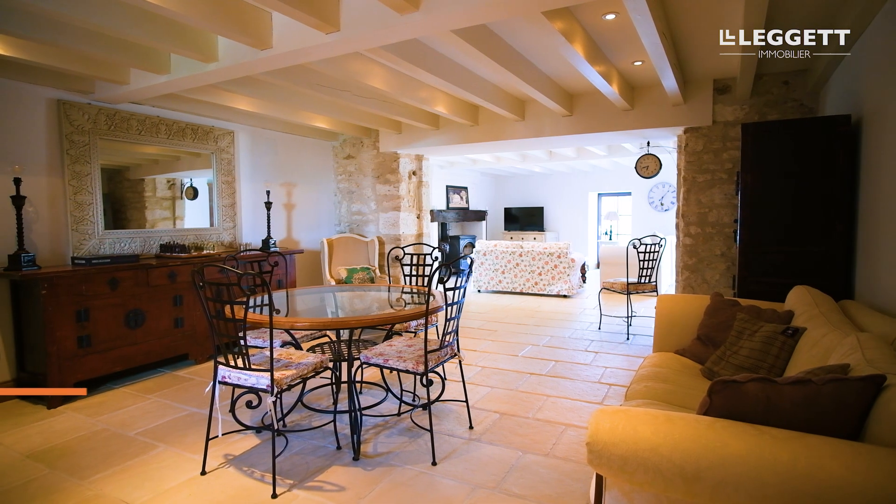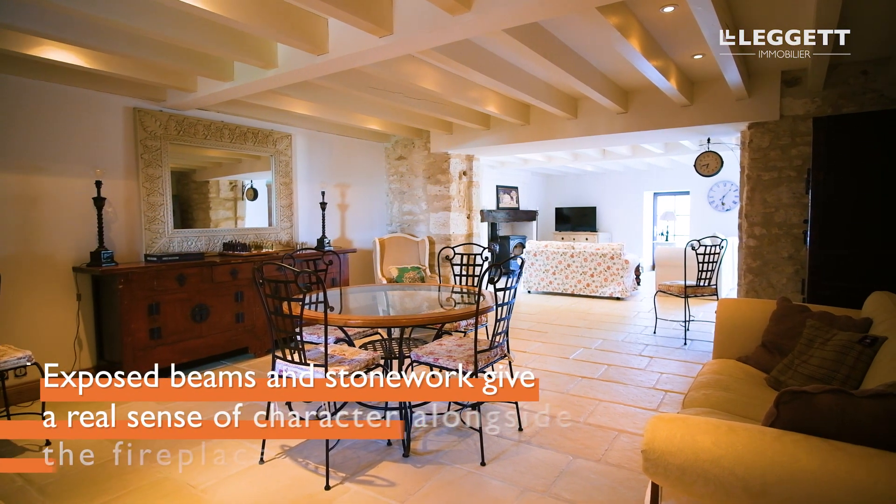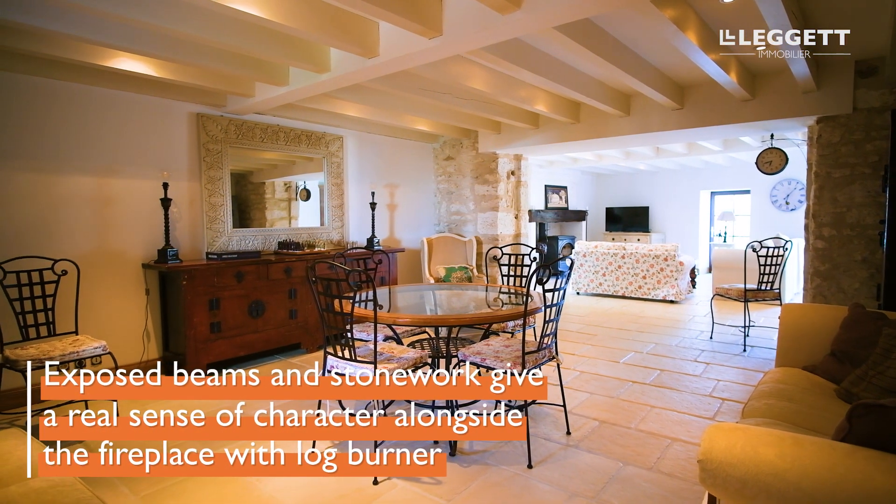Presently the house is divided into two parts: there's private accommodation for the owners and another part which they currently use as a business, but it can be easily opened up as one big house as there's already a door that communicates between the two parts.